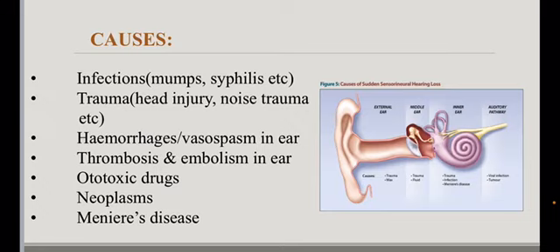The causes include infections like mumps and syphilis, trauma like head injury and noise trauma, hemorrhages or vasospasm in the ear, thrombosis and embolism in the ear, ototoxic drugs, neoplasms, and Meniere's disease.